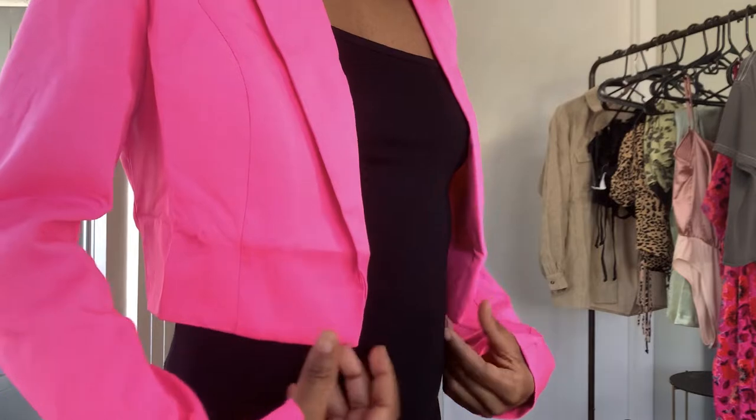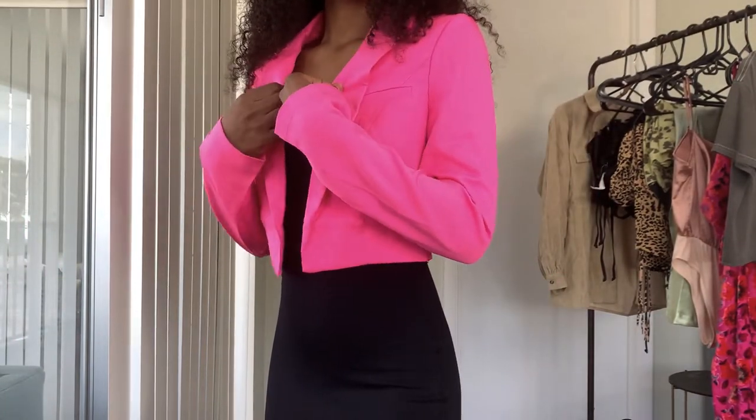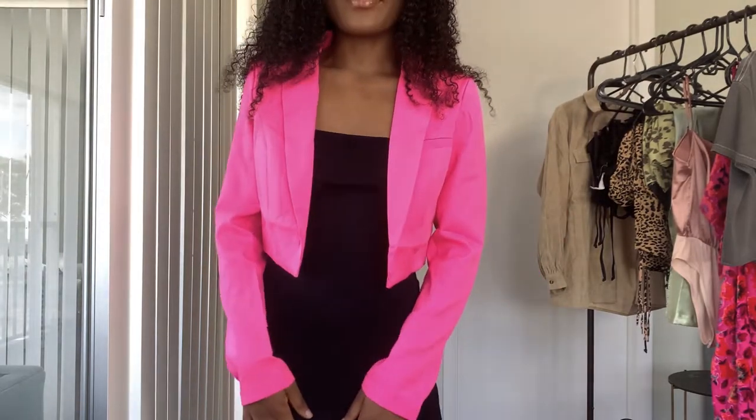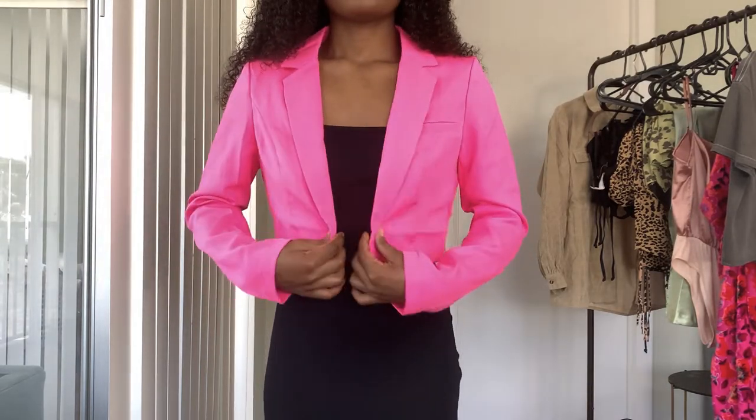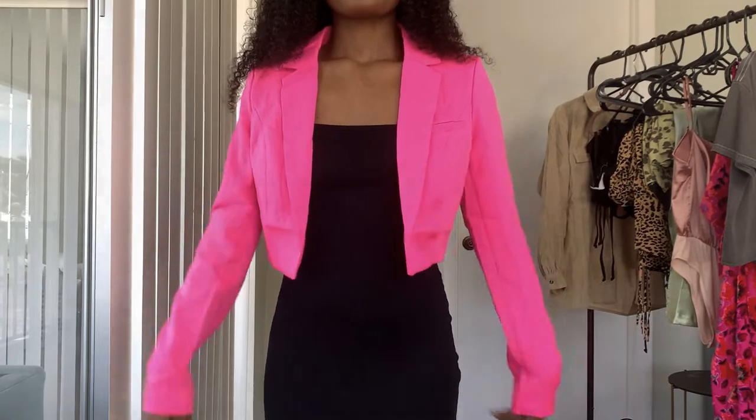I also got this cropped neon pink blazer-style jacket, and this is so out of my realm style-wise. I love a nice blazer, but the color is very pink — I'm getting more used to wearing pink but this is neon. I usually do darker colors. I decided to give it a try and I still don't know how I'm going to wear it, but I love it. It's tailored very well. I kind of wish it had a button, but it's fine.